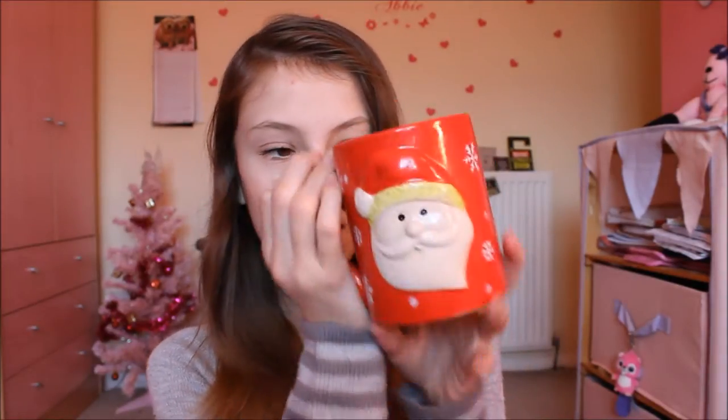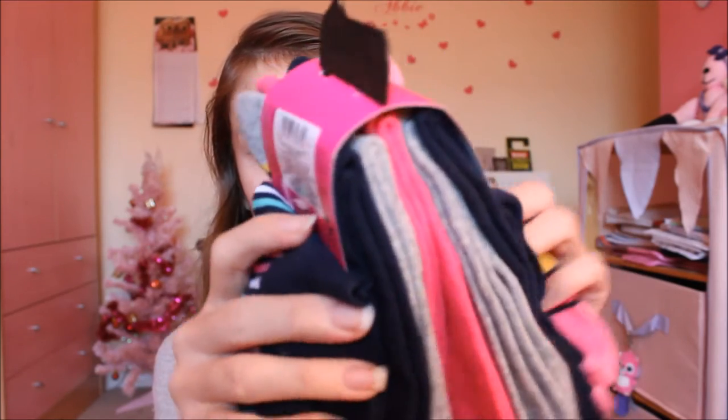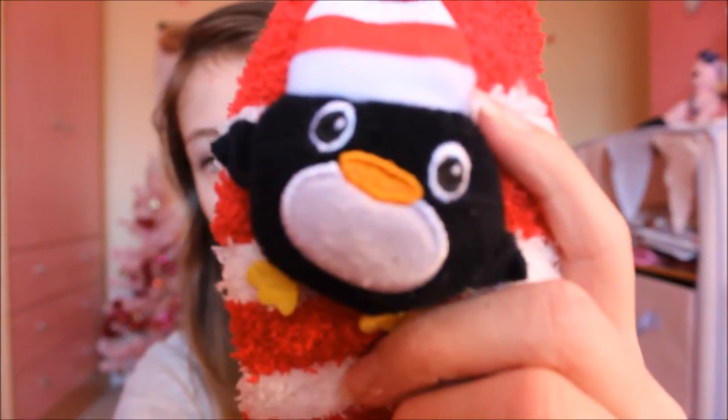Moving on to some random things — this is a really cute Santa mug with Santa Claus on it. I got five pairs of ankle socks, all different colors and patterns, and a pair of really really cozy thick socks. If anyone knows me well, they'd know I love thick socks. They both have this really adorable penguin on them.